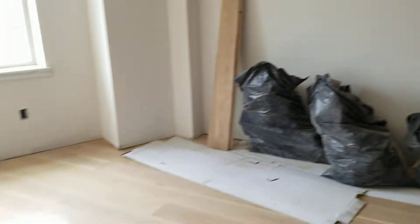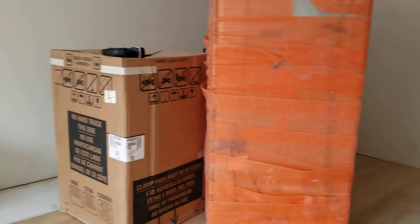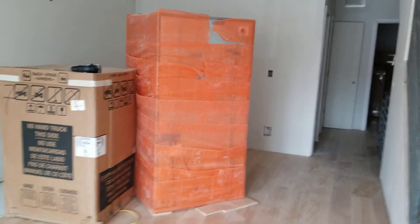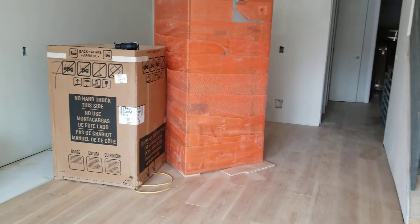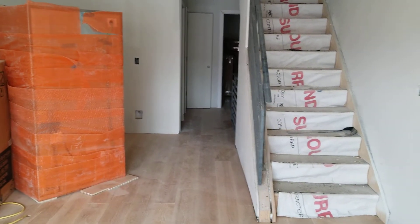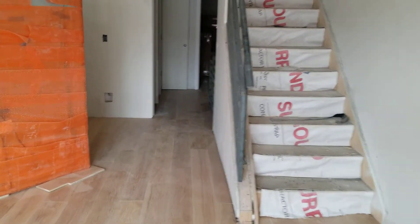This will be the living room, dining room, and kitchen. You'll have a U-shaped kitchen here, which you can see in the pictures. We've got our cabinets and appliances ready to go in as soon as we can start construction again. And there's your staircase to the upper level.